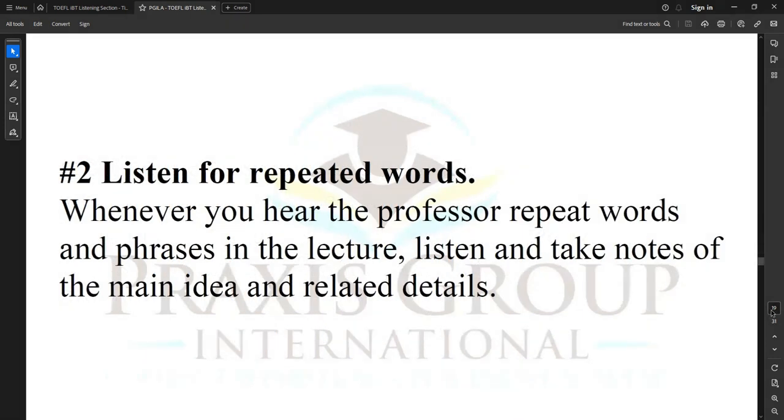Tip number two: listen for repeated words. Whenever you hear the professor repeat words and phrases in the lecture, listen and take notes of the main idea and related details.